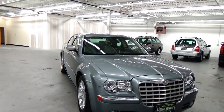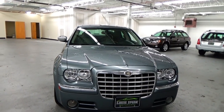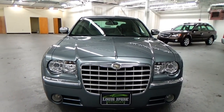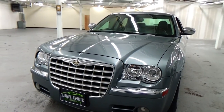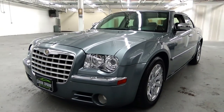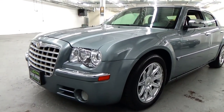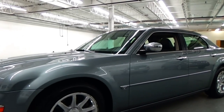Really every single option you can get with this car is here: Xenon headlights, the Uconnect system which is a Bluetooth system for your phone, the navigation system, as well as the ultra rare rear DVD system with wireless headphones.